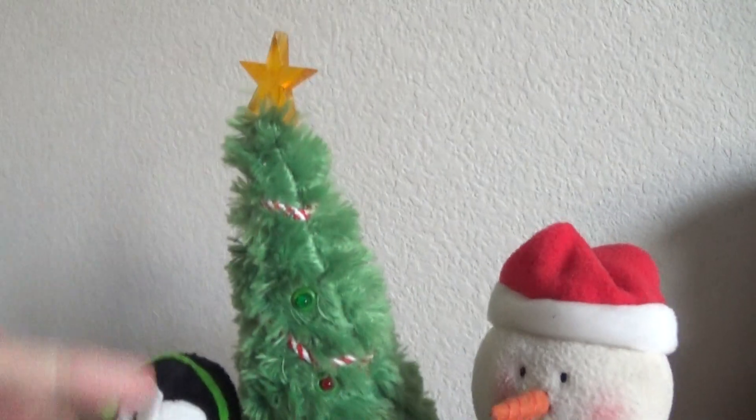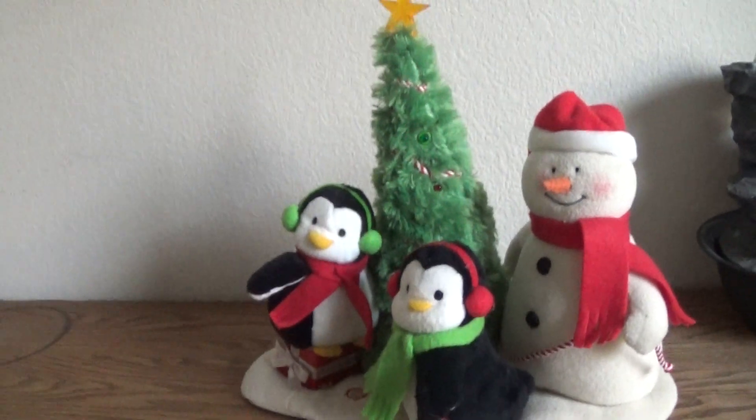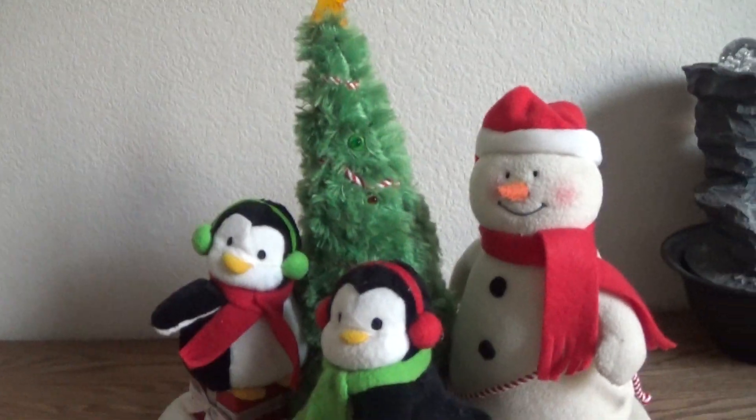This is probably one of my favorite, if not my favorite, Christmas item. I think it's the best one out of all the Hallmark snowmen, because some of them are kind of small and a bit tight.